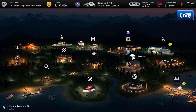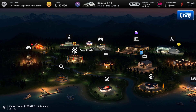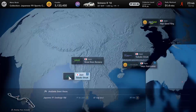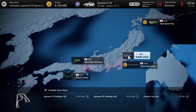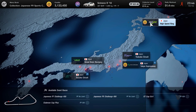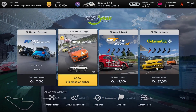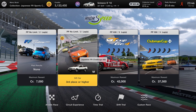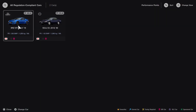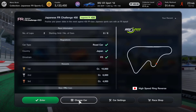That means heading over to the World Circuits and doing the next challenge. We need to head to Asia - we've got the Tokyo Expressway and High-Speed Ring available to us. I think we'll probably do the High-Speed Ring first. We need to finish third place or higher in the FR Challenge 450 and we need a Japanese car. We can choose the Subaru or the Silvia - I think I'll probably go with the Subaru.